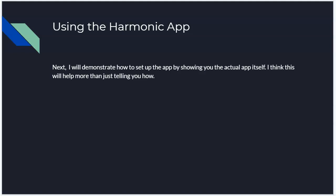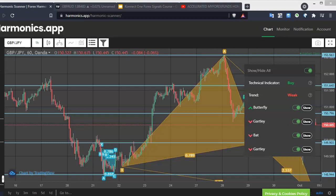So next, I want to show you the app itself. I think it would help you more than just telling you. I opened it up on my browser, so let's go there.